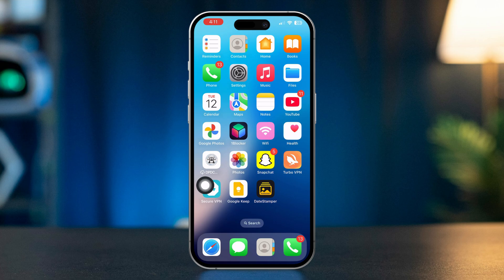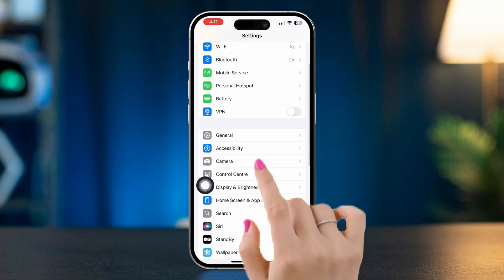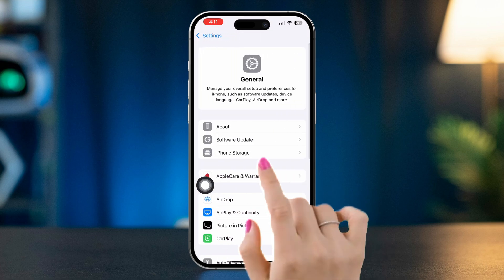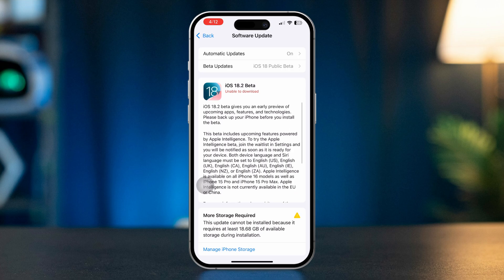Solution 2: Check for iOS updates. Open Settings, scroll down, tap General, then select Software Update. If an update is available, tap Download and Install. Keeping your iPhone software updated can help fix bugs and improve app performance.